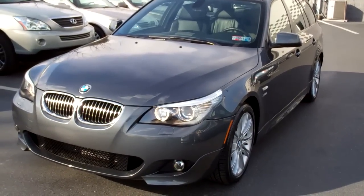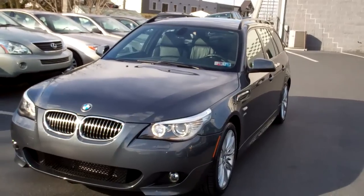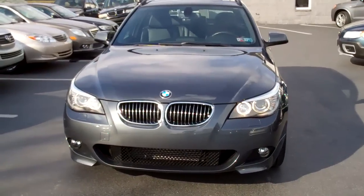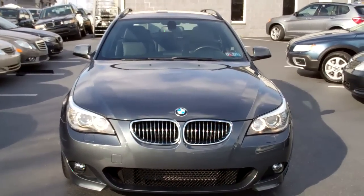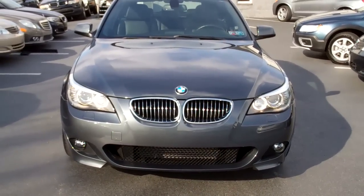Welcome to Mannheim Imports. Today we have a very beautiful, rare car for you. It is a 2010 BMW 535i X-Drive M Sport. Two things make it a bit more of a rare car: this is a 6-speed manual transmission, and it's got that beautiful M Sport package.